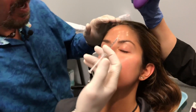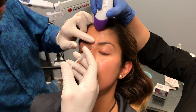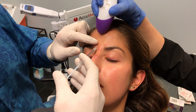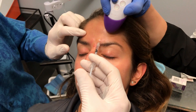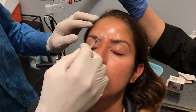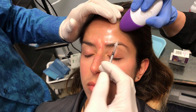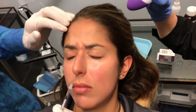The first area to inject is the procerus — I give 10 units there. My reconstitution is 1.5 cc's of saline to 300 units of Dysport. Up here at the medial corrugator I give 15 units, and another 15 on the other side. The medial corrugator is a deep injection, as is the procerus. The lateral corrugator is a superficial injection — you need to stay at least one centimeter above the orbital rim, usually in the mid-pupillary line.